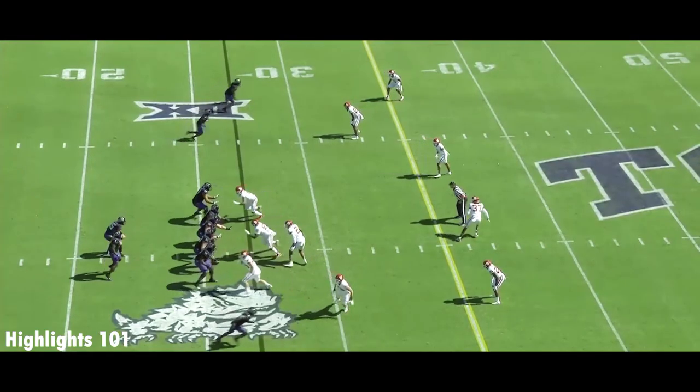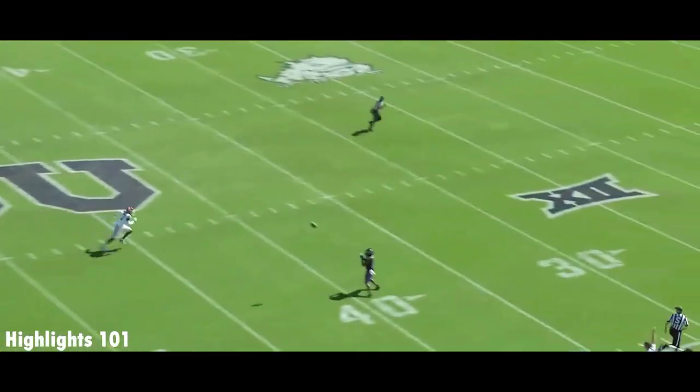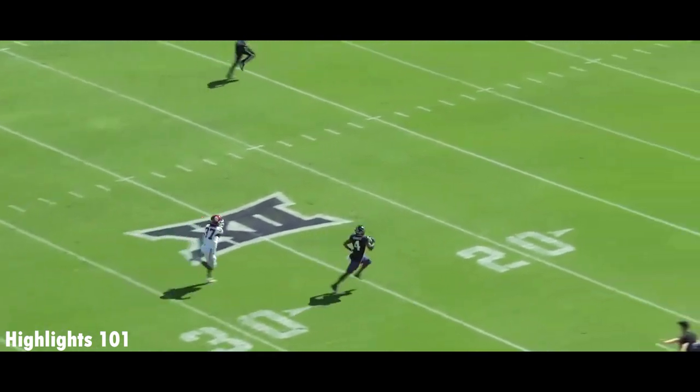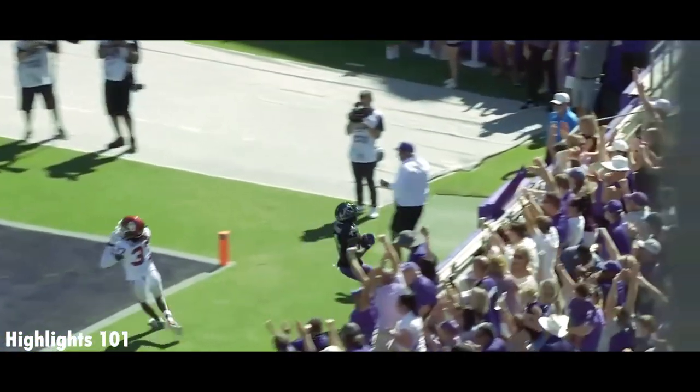Intricate grading system for some of these QB transfers — we'll talk about that later. Duggan wide open! Room service cut by Barber, and he's off!